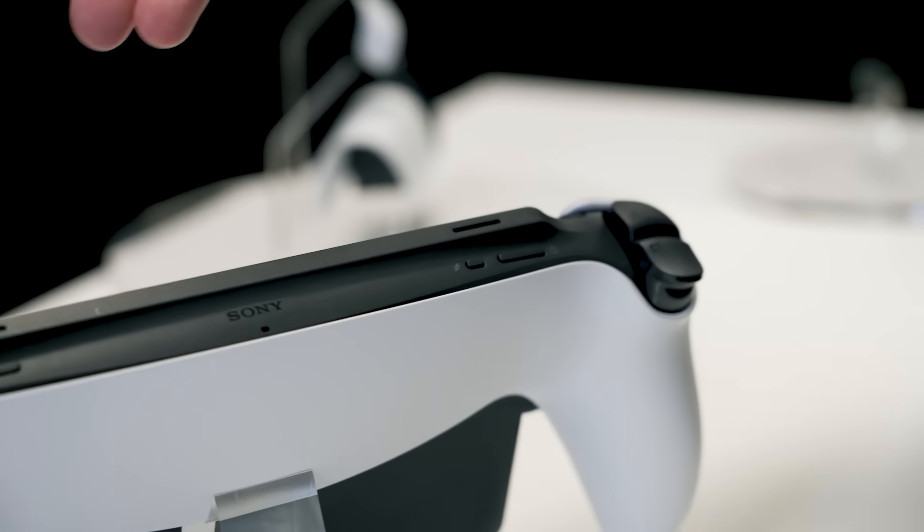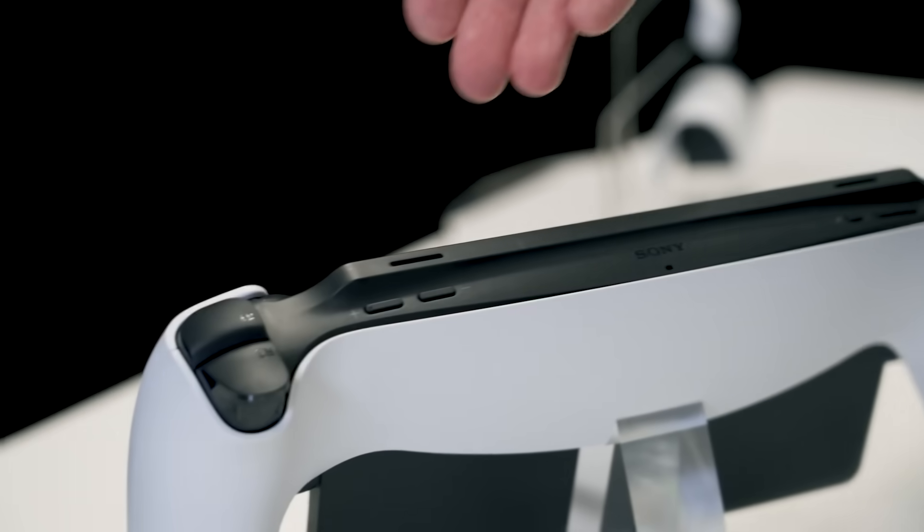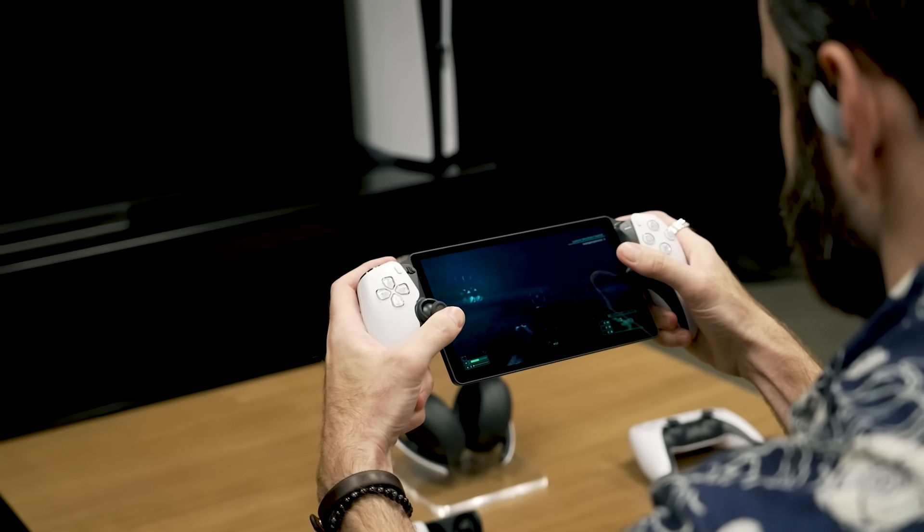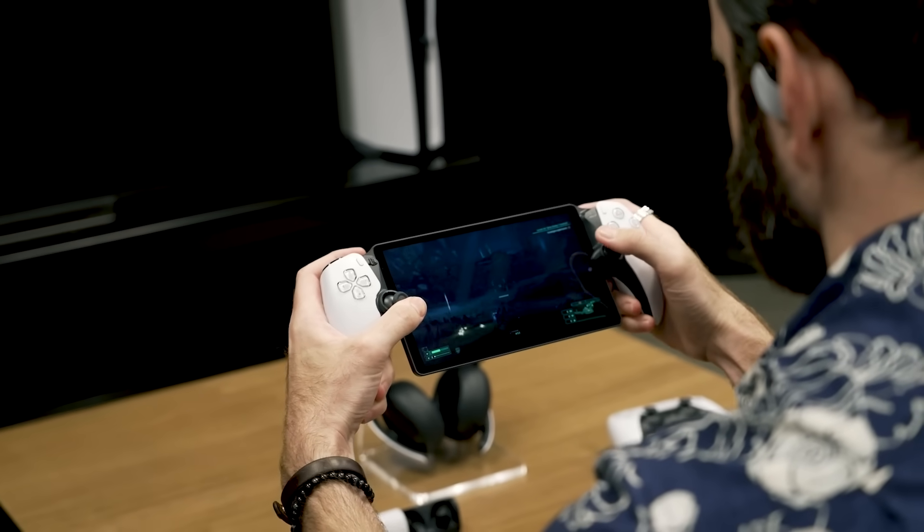There's a USB-C port for charging, a 3.5 millimeter jack for wired headphones, and a small pair of speaker grills if you don't want to use headphones. Connectivity-wise, it supports Wi-Fi and PlayStation Link. More on that in a minute. But it does not have Bluetooth.